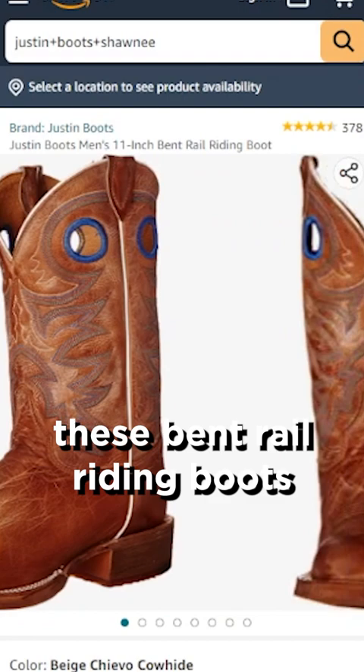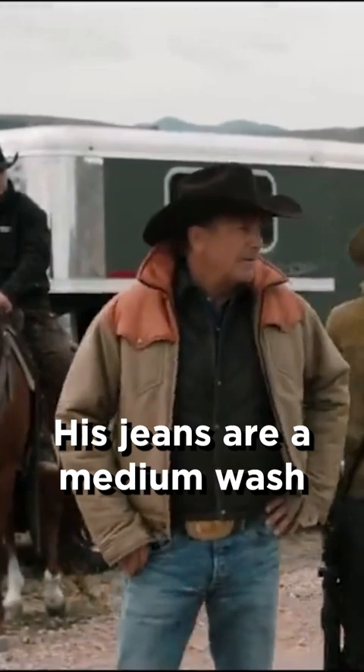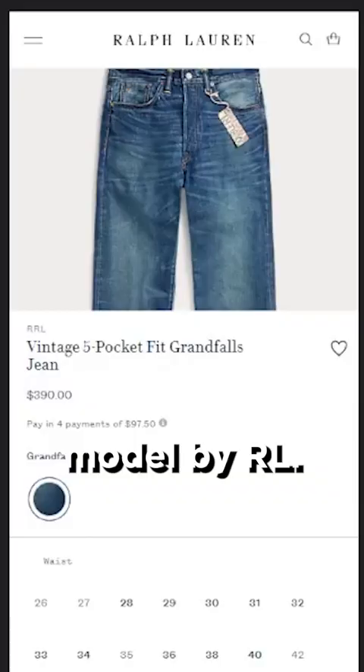Starting with his cowboy boots, he's wearing a custom pair that are based off these Bent Rail Riding Boots by Justin Boots, which retail at about $220.